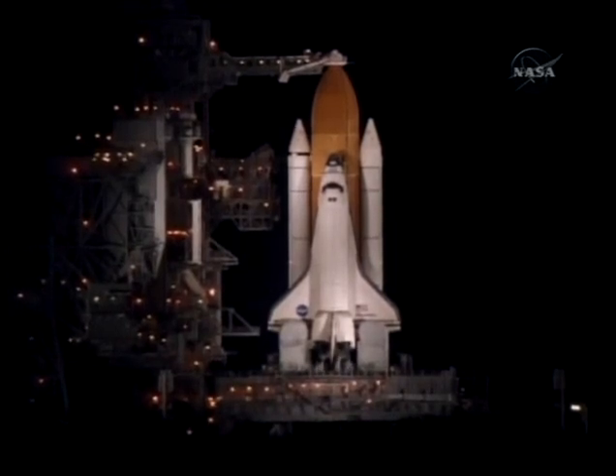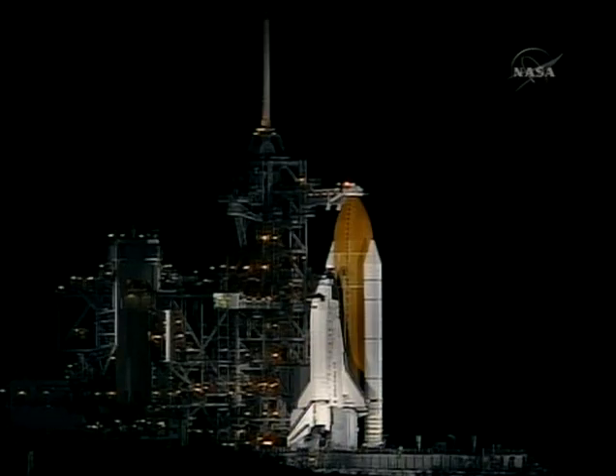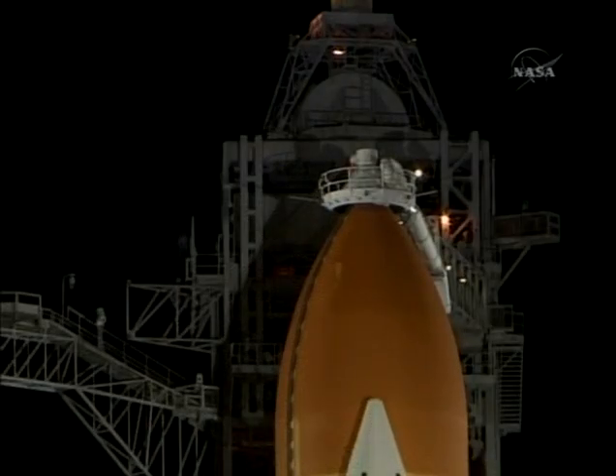T-minus three minutes and counting. Everything is looking good for launch tonight. This is the first nighttime shuttle launch in over four years. All systems onboard Discovery are operating with no problems reported.